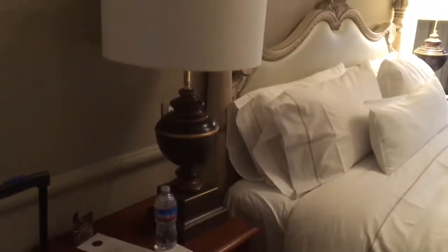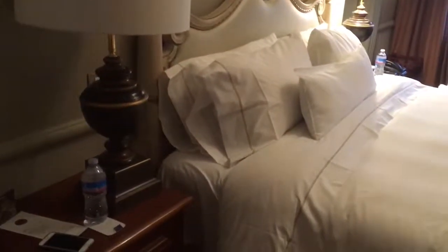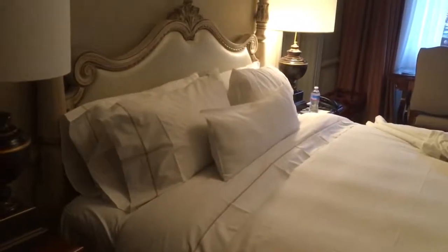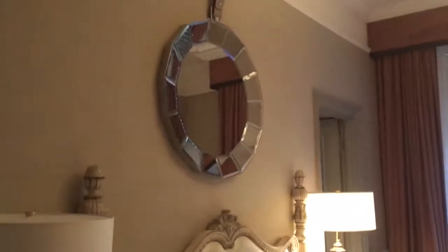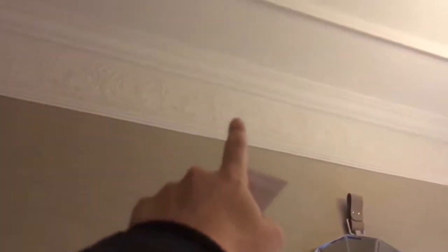On both sides there's a lamp, and on the right side there's also a phone. There is a large decorative mirror on the wall. This hotel actually has really tall ceilings — I'm surprised because I've never seen this in any other Westin. The crown molding goes all the way around.